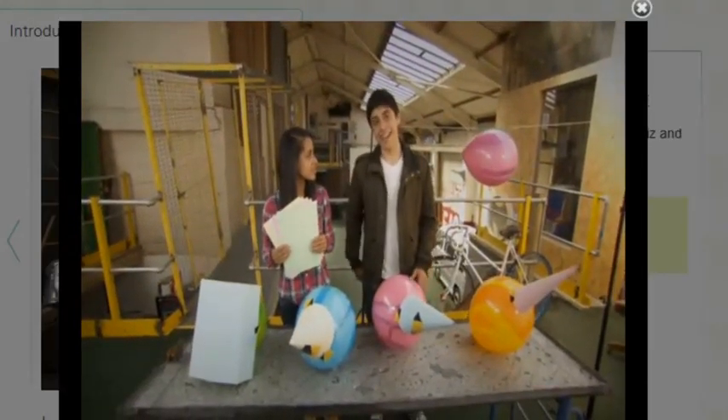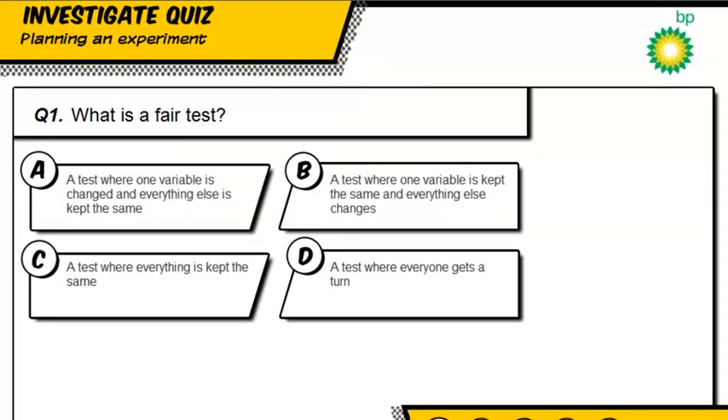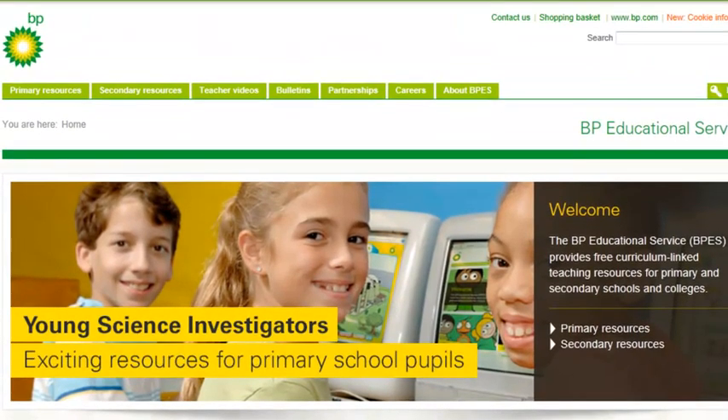When you do an experiment, it has to be fair. Developed in partnership with teachers, these resources can help you bring the curriculum to life. So visit the website, have a go, and feel free to contact us to let us know what you think.